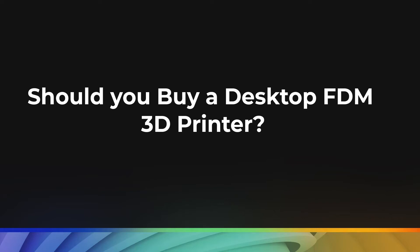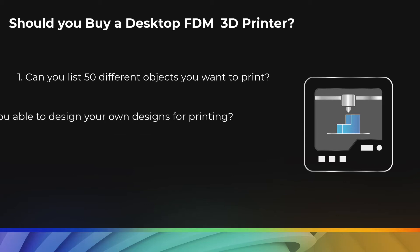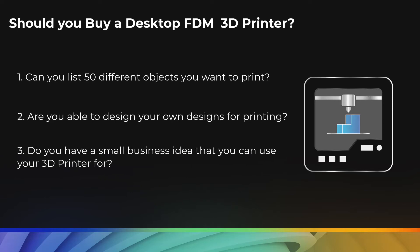To help answer this big question, here are a few smaller questions to help out. One, can you list 50 different objects you want to print? Two, are you able to design your own designs for printing? And three, do you have a small business idea that you can use your 3D printer for? If your answer is no to all those questions, then you might not end up using the printer much after the first month or two.